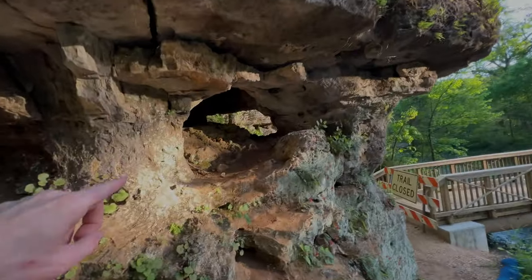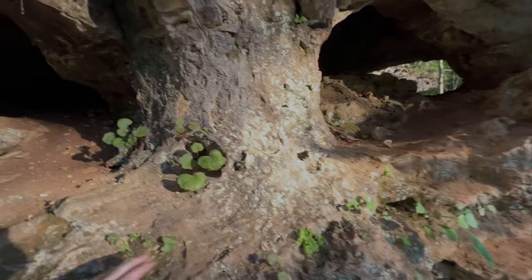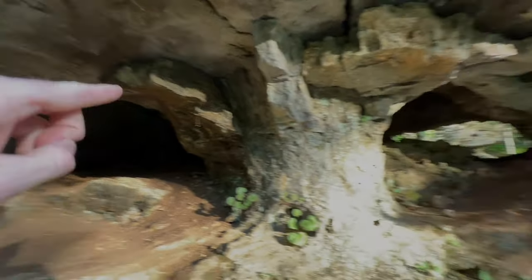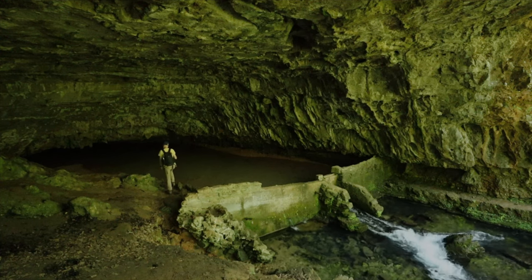So we've got an arch here — it goes all the way through. And it's made of this dolomite. This is very similar if not the same dolomite that we saw over at the Hunter Cave Spring.